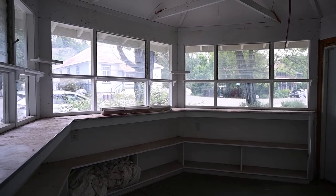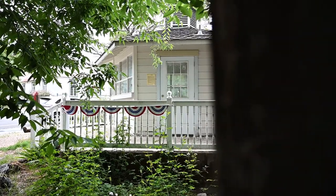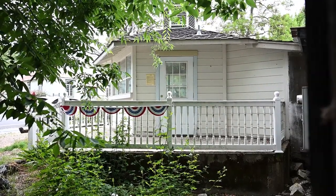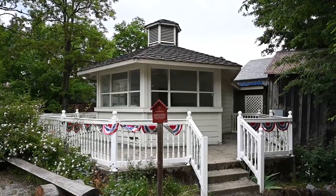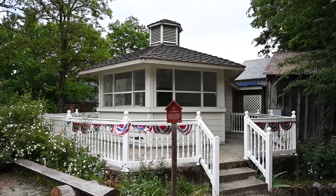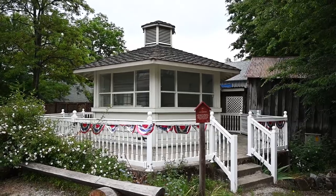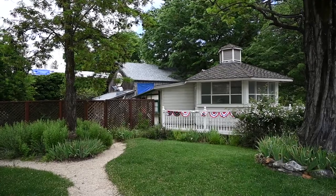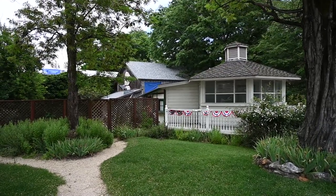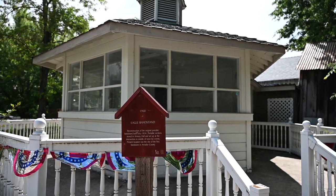This is the interior of the gazebo, which has been used as an antique store, soap store, candles, etc. It also has a hotspot in it for cell phone reception, which the buyer is interested in — they will need to talk to Volcano Communications about having it transferred over to them.